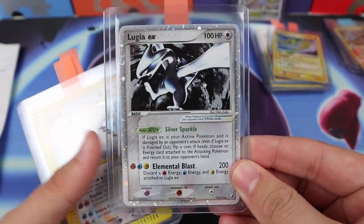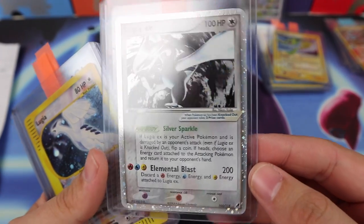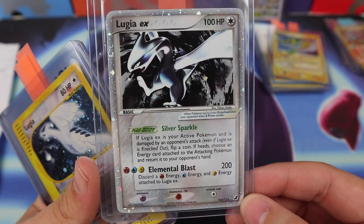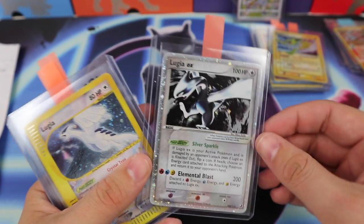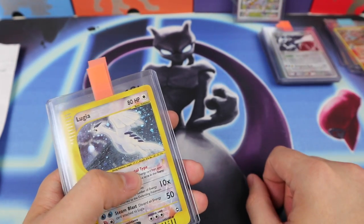Not a Gold Star anymore — we have Lugia EX. I've wanted this EX for so long, from Unseen Forces. This is a beauty and fills a huge slot in my Lugia collection. I remember watching Steel Scissor pull that card in one of his videos.